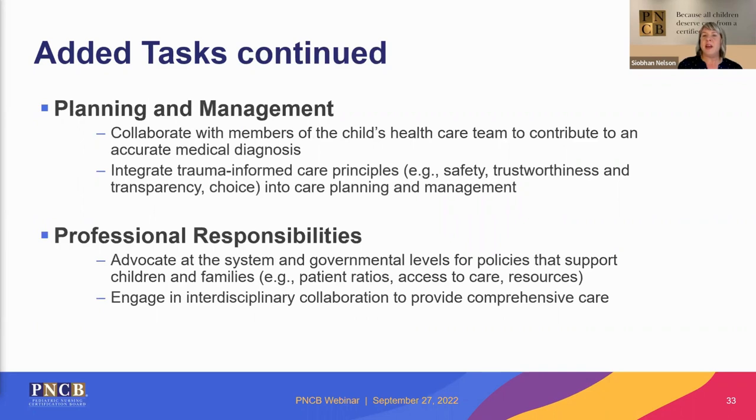In the planning and management domain, two more tasks were added: collaborating with members of the team to contribute to an accurate medical diagnosis, and integrating trauma-informed care principles to decrease the impact of psychological trauma and promote patient empowerment. In the professional responsibilities domain, new tasks were added for advocating at system and governmental levels for policy changes, and engaging in interdisciplinary collaboration to provide comprehensive care. More tasks added are related to collaboration, which speaks to how integral the nurse is to the care team and how important communication is.